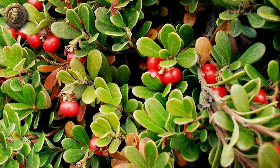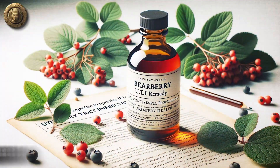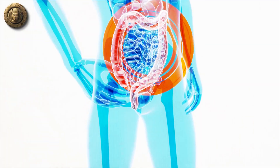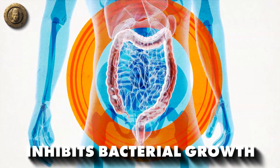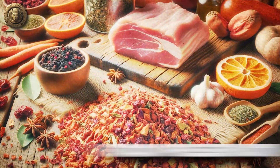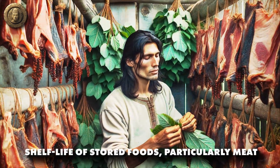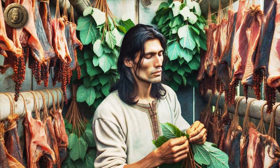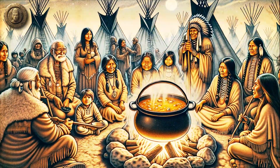Bearberry leaves contain a unique compound called arbutin, which is metabolized into hydroquinone in the body. Hydroquinone has antiseptic properties, making bearberry a commonly used remedy for urinary tract infections. The compound acts as a diuretic, encouraging the flushing out of harmful bacteria, and directly inhibits bacterial growth in the urinary tract. One lesser-known application is its use as a food preservative — Native Americans recognized that the leaves could extend the shelf life of stored foods, particularly meat, by inhibiting bacterial growth.